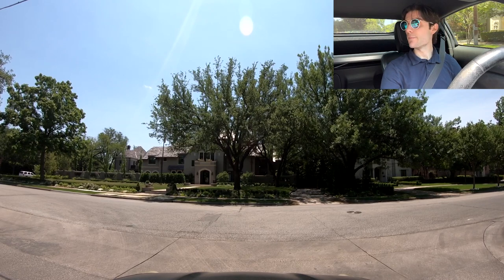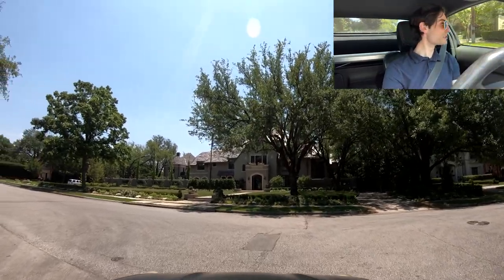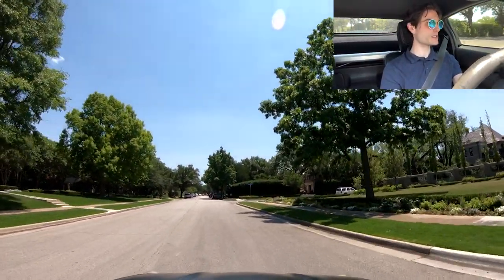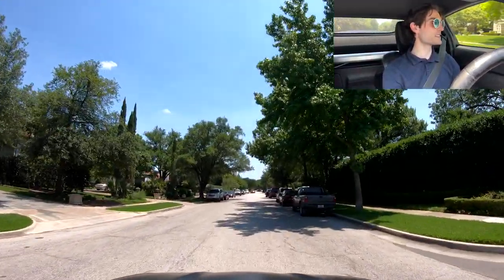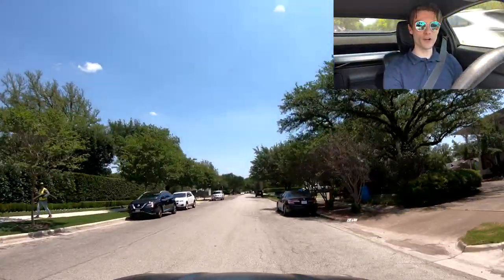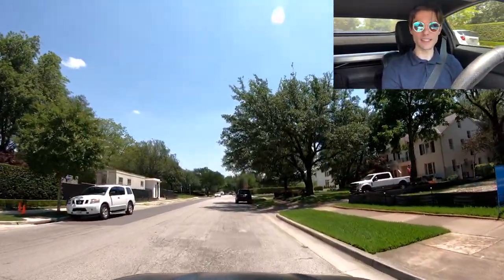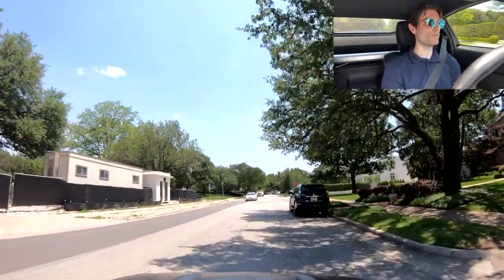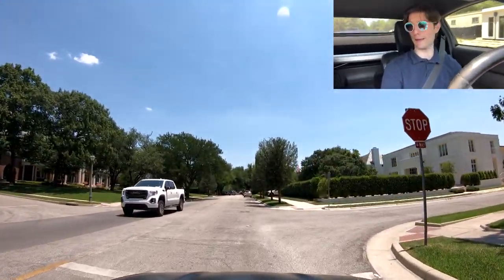We are now on Beverly Drive, which I would say is one of the most expensive and historic roads in this area. It's got a ton of old homes. Some of these houses have been there for so long and just have so much history with them. It's also really cool to see a lot of front hedges and that type of stuff. This lot to the right was the one listed at $6.5 million.